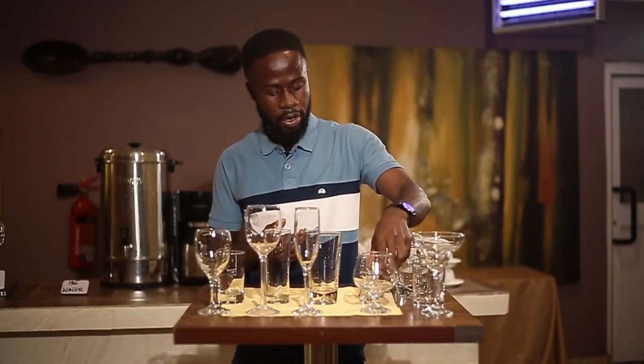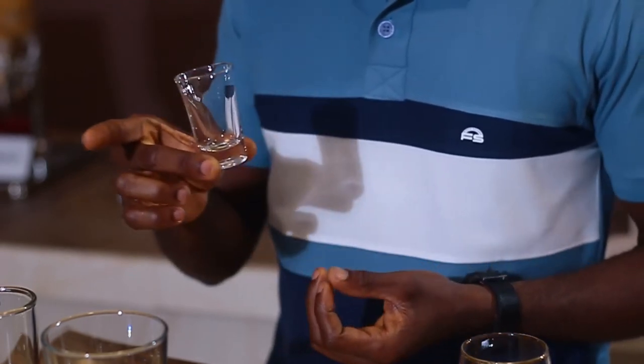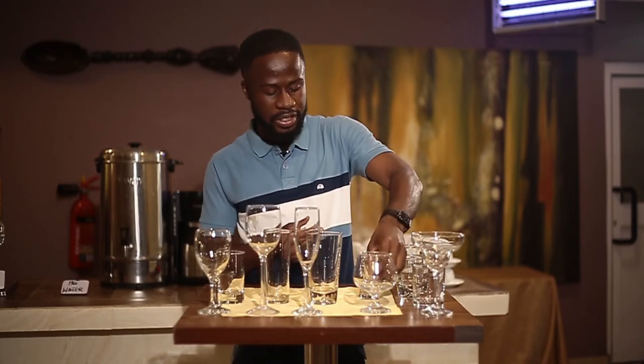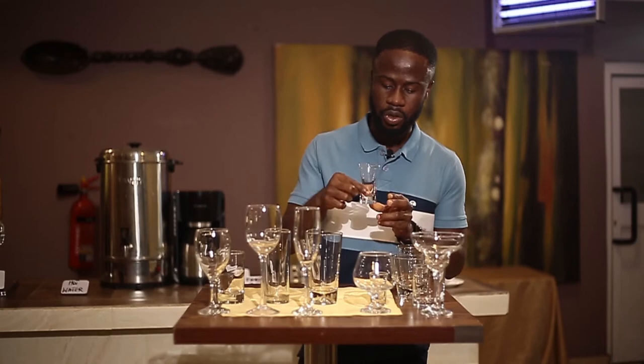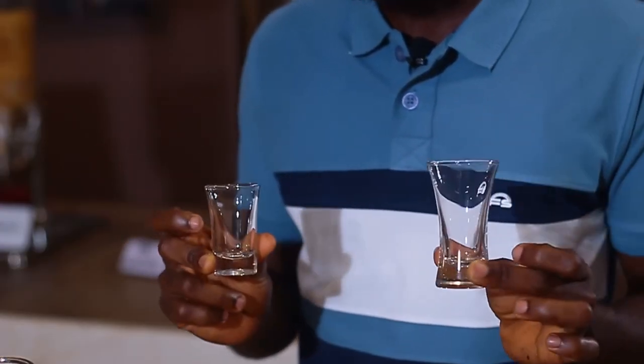The next glass next to the whiskey glass is this very short glass. Most of you will be very familiar with it — it's called a tequila glass. If you want to have your tequila in a shot, this is the particular glass to use. It's very short in nature: you just have your shot and you're done. There are different types of tequila glasses — there are two or more varieties, and they are all types or varieties of tequila glasses.